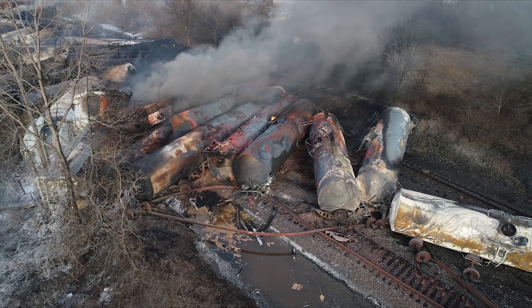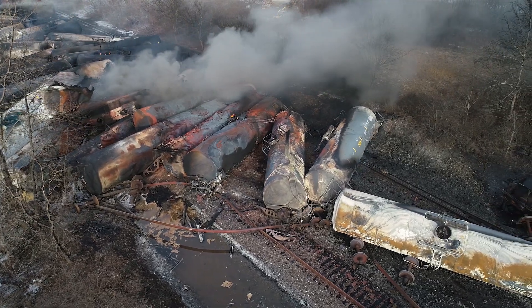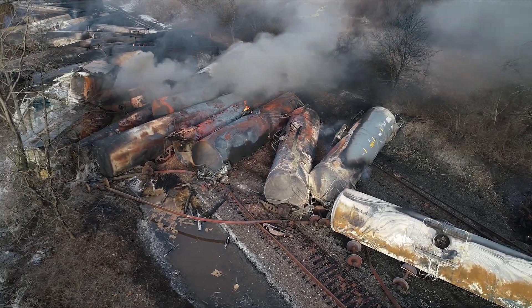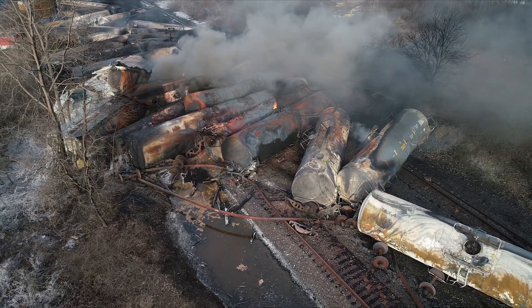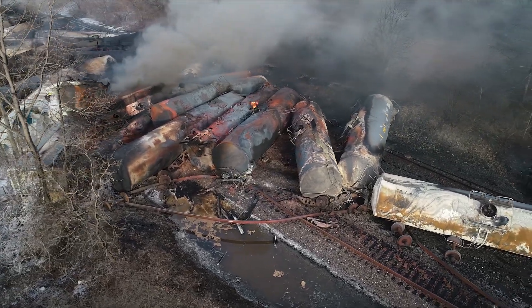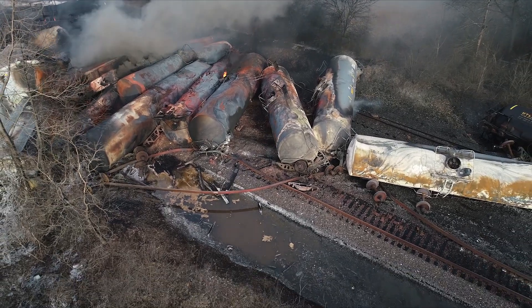By the morning of February 5, emergency responders had mitigated the fire, but the vinyl chloride tank cars continued to concern authorities because their pressure relief devices had stopped operating and the temperature had risen as measured on the tank car shell surfaces. Emergency response crews found valves and fittings were thermally damaged, making them unusable for unloading the tank cars.